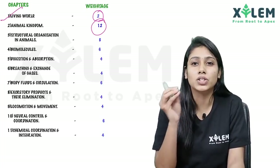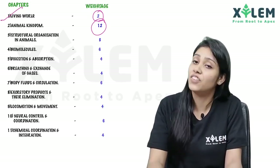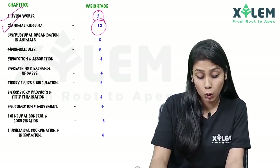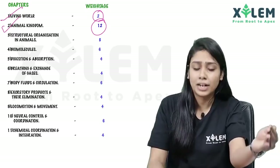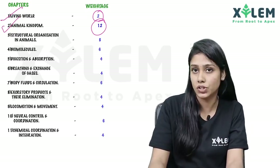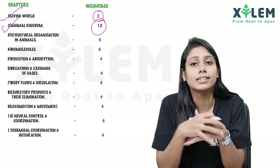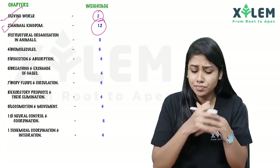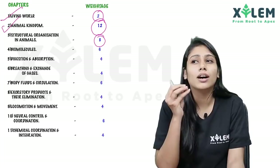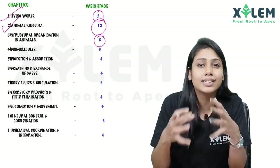In biology, we will concentrate on this chapter. The third chapter is Structural Organization in Animals. We are going to study living world and animals — animal tissues and cockroach. We are going to study the digestive system and other interesting topics in this chapter.